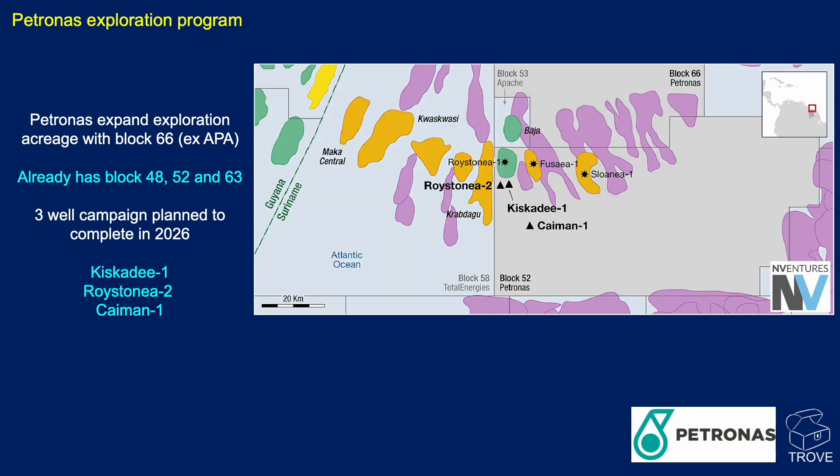Petrobras is getting very active in Suriname. They've expanded their exploration acreage with Block 66, which is ex-Apache APA. They already have interests in Blocks 48, 52 and 63, and are planning a three-well campaign to be drilled in 2026: the Kiskadee, the Roystonia and the Cayman wells, as shown on the map.